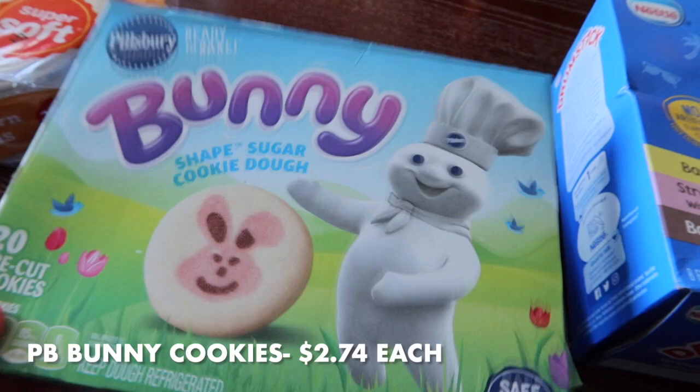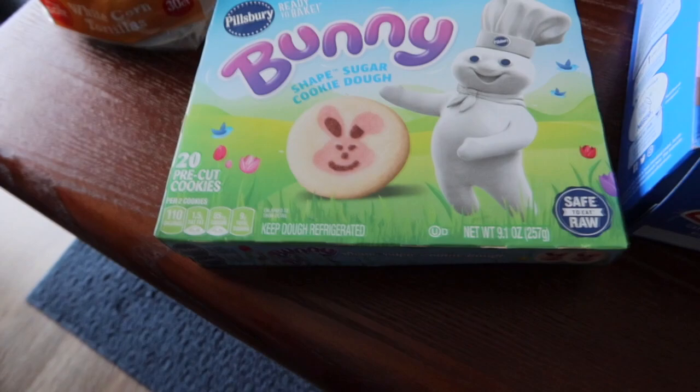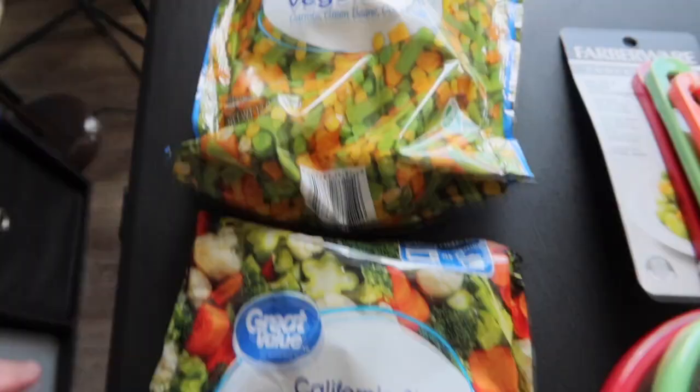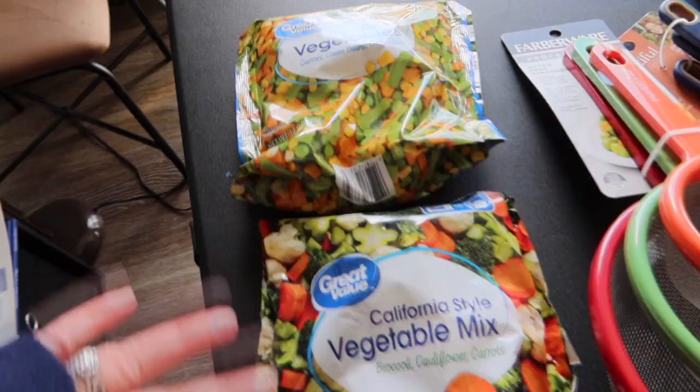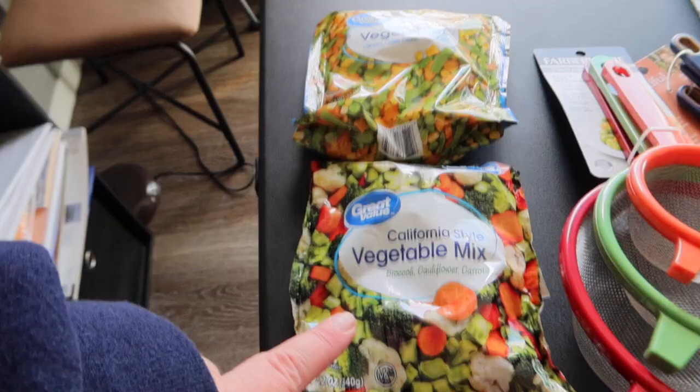I grabbed two packs of the bunny sugar cookies. They taste good — we usually do about half a pack at a time and eat them right out of the oven. I also got some frozen vegetables: a California-style mix of broccoli, cauliflower, and carrots for my husband, and a mixed vegetable bag with carrots, green beans, corn, and peas. He has two different options in the freezer now.